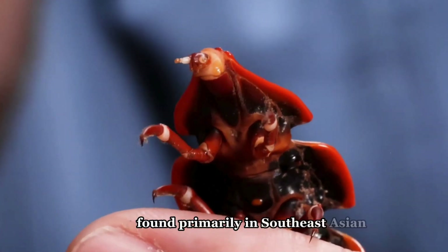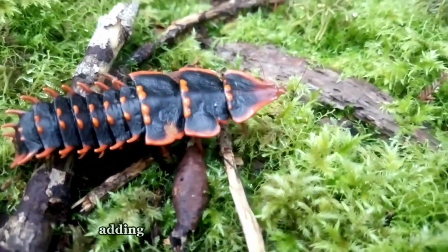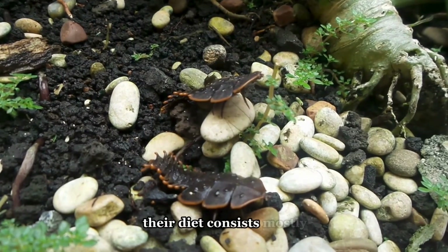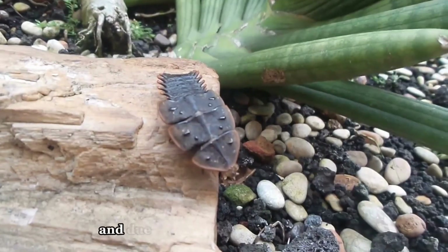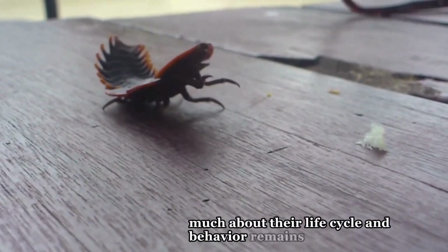Found primarily in Southeast Asian rainforests, trilobite beetles are rare and difficult to study, adding to their mystery. Their diet consists mostly of small invertebrates, and due to their elusive nature, much about their life cycle and behaviour remains unknown.